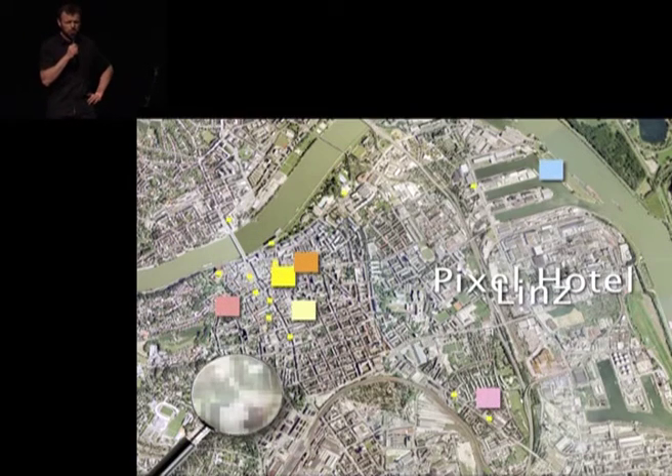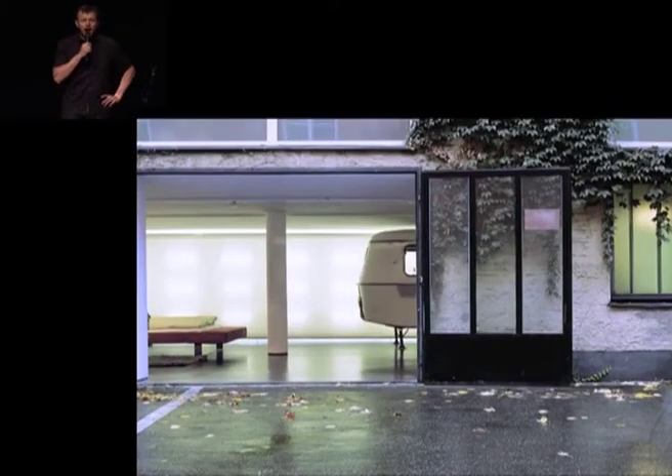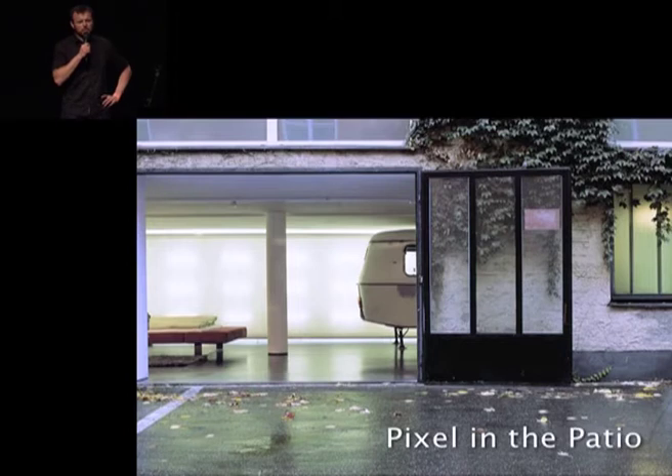It's about empty spaces, abandoned spaces. We proposed to reactivate them for tourism purposes, and we did just that — created the Pixel Hotel. We adapted those spaces and networked them within themselves and with the city's amenities: bars, restaurants, pools, spas, you name it. And so in the end, the entire city became the hotel.